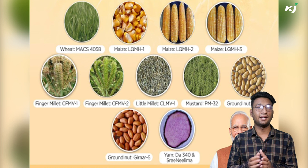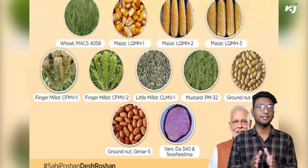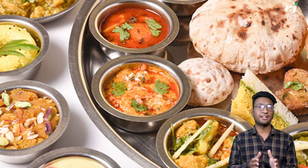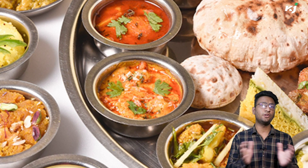Yam variety Shrinilima and DA 340 have enhanced zinc, iron, and anthocyanin content. These varieties, along with other food ingredients, will transform the normal Indian thali into nutri thali.